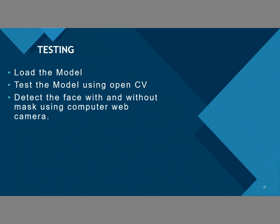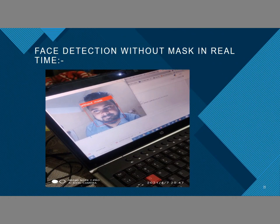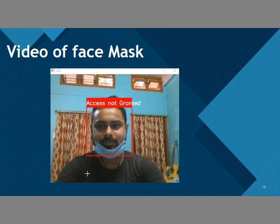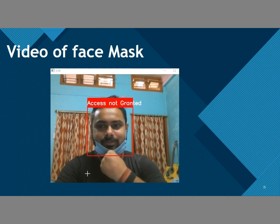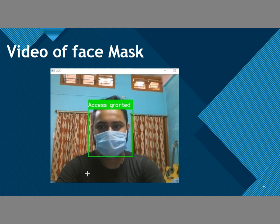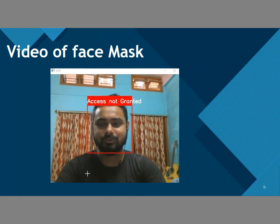Testing: Load the model first, then test using OpenCV to detect faces with and without masks using a computer webcam. These are some images taken while performing our experiment. Here is a working model of our face mask detection. I am not wearing my face mask properly, so I am not getting access — success is not granted and the door will not get unlocked. Even if you are not wearing the mask, it will not give you permission to enter any premises.